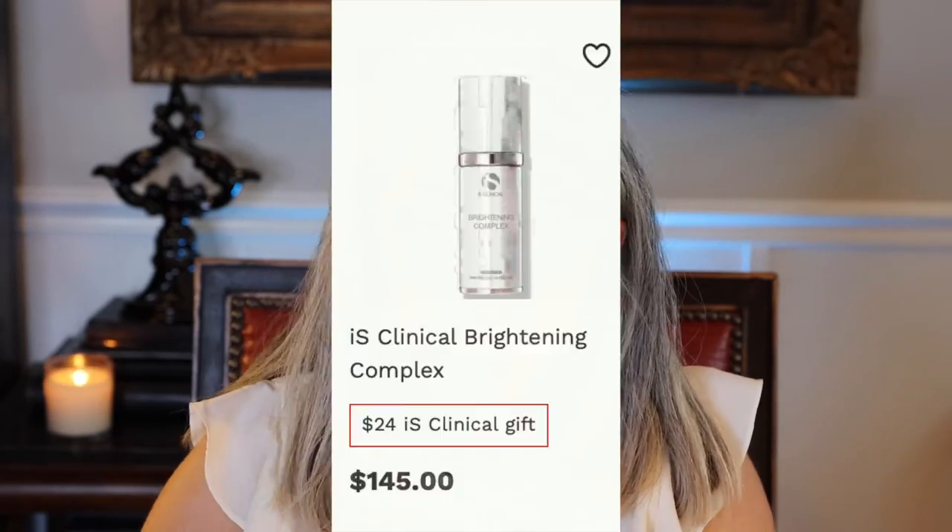This bottle is 30 grams, which is one ounce, and costs $145. If you purchase it through the link below, you will get a free gift — I think a cleanser worth $24.